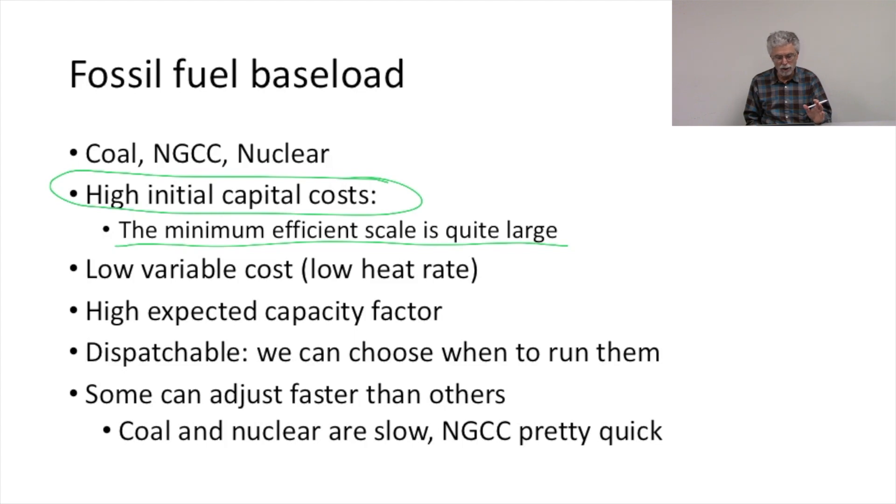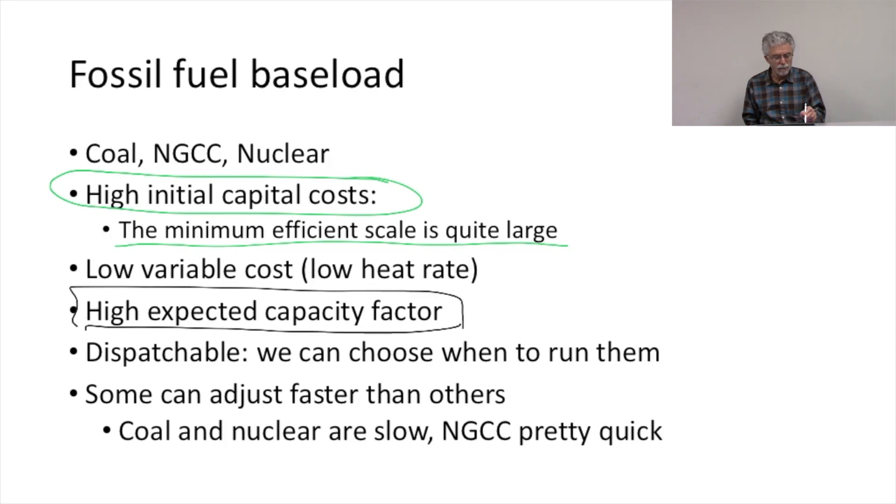These plants tend to have low variable costs. They have low heat rates — large natural gas plants and large coal facilities have low heat rates relative to smaller plants and relative to natural gas peakers. So they tend to have low variable costs. These plants will generally have a high capacity factor because we expect to run them as baseload resources, and they're dispatchable — we can choose when to run them.